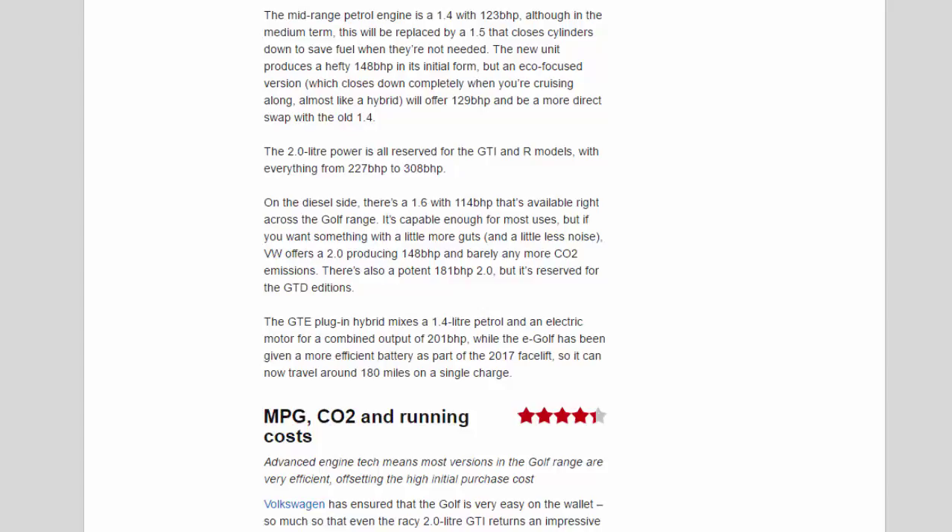The 2.0-litre power is all reserved for the GTI and R models, with outputs ranging from 227bhp to 308bhp. On the diesel side, there's a 1.6 with 114bhp available right across the Golf range — capable enough for most uses, but if you want something with more guts and less noise, VW offers a 2.0 producing 148bhp and barely any more CO2 emissions. There's also a potent 181bhp 2.0, but it's reserved for the GTD editions. The GTE plug-in hybrid mixes a 1.4-litre petrol and an electric motor for a combined output of 201bhp, while the e-Golf has been given a more efficient battery as part of the 2017 facelift, so it can now travel around 180 miles on a single charge.